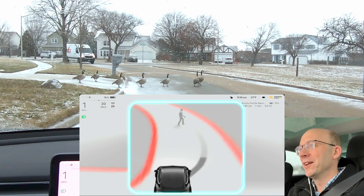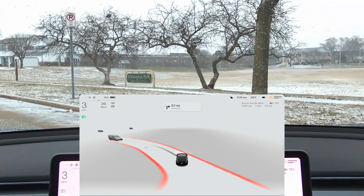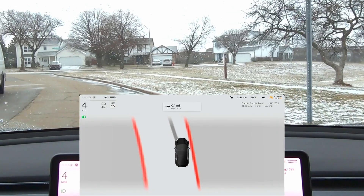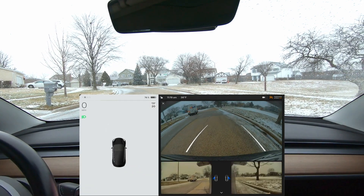The geese disappear and then it turns back into an animal very briefly. I'm going to get out of the way. They were showing up as a dog — that was kind of neat. Let me back up and see if they start crossing the road again.